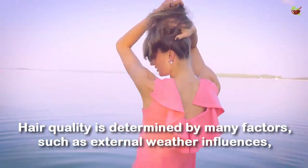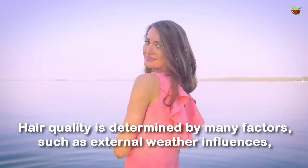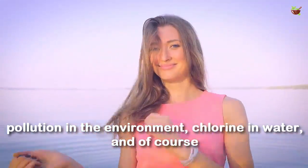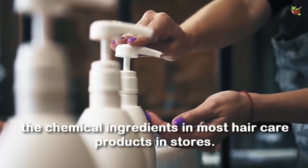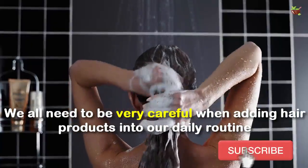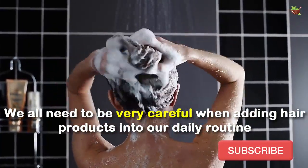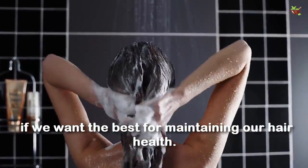Your hair and scalp will get all the needed vitamins and minerals that are important for healthy hair growth. Hair quality is determined by many factors such as external weather influences, pollution in the environment, chlorine in the water, and of course the chemical ingredients in most hair care products in stores. We all need to be very careful when adding hair products into our daily routine if we want the best for maintaining our hair health.